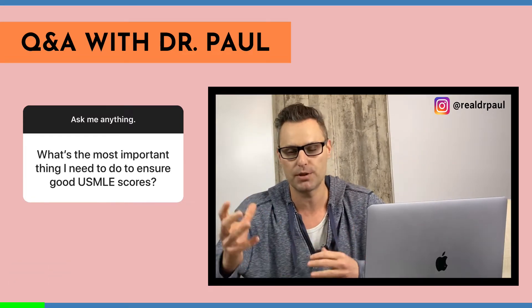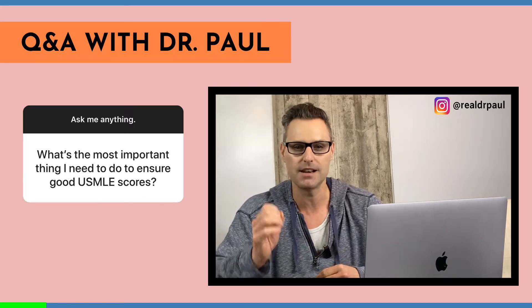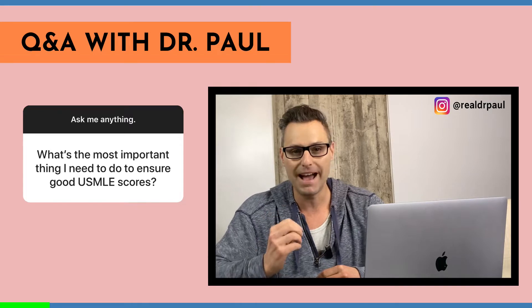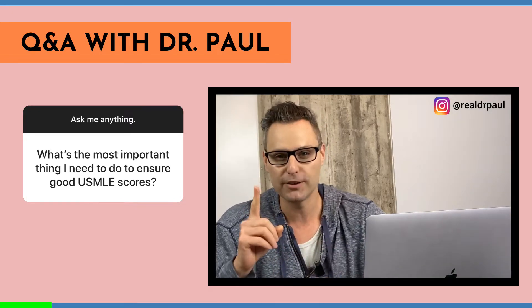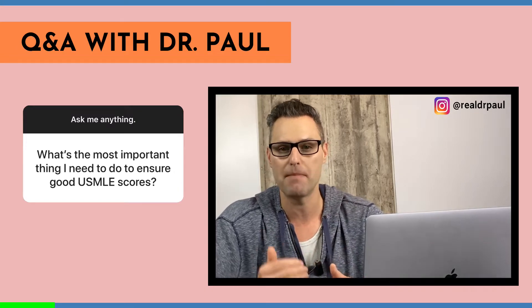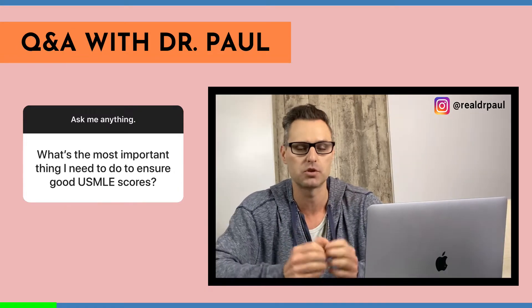Here's the good news and the bad news. The good news is that it's not all that difficult to get great USMLE scores. The bad news is there's not just one little secret. There's a couple of things that you need to know and implement if you really want to maximize your ability to score well. So let's dive in.